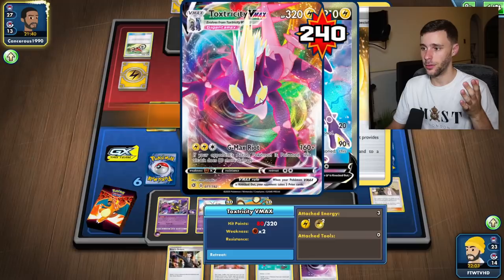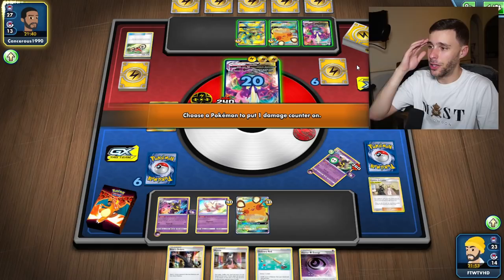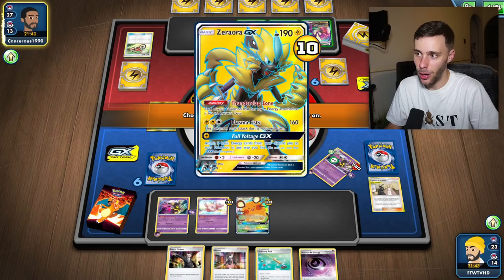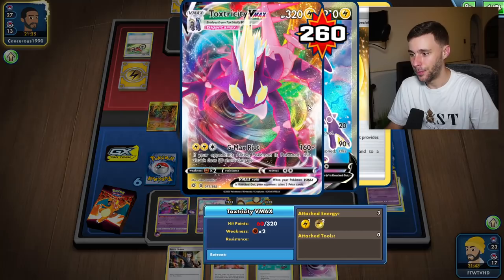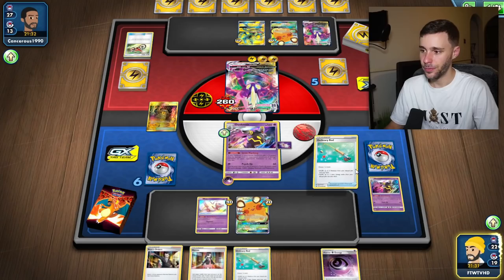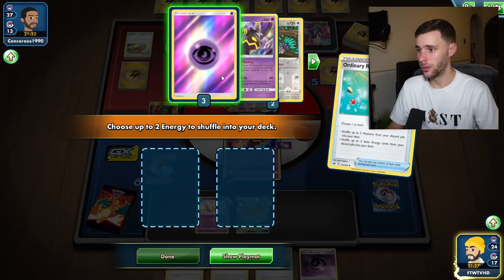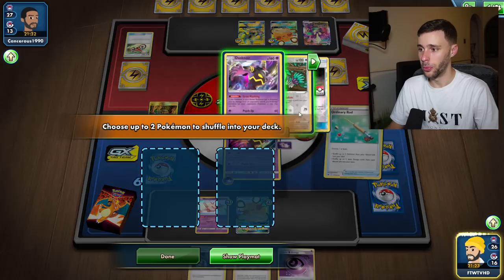We could put the damage on the Toxtricity, or we go for the double - the Zeraora and the Dene. I think if the Shrine stays out, the Zeraora and Dene is the way to go. Shrine will come in - Toxtricity doesn't get hit by Shrine. This Mew could actually be a good utility as well, being able to put three damage counters if we're ever a few damage counters short. Let's Ordinary Rod here and recover - actually double Ordinary Rod to get as much back into the deck as possible. We're getting Jirachi back as well, which looks pretty solid.